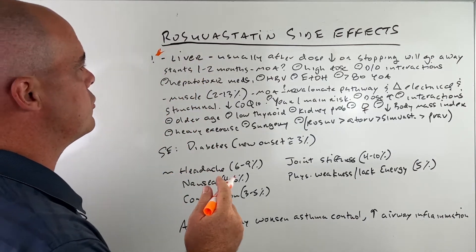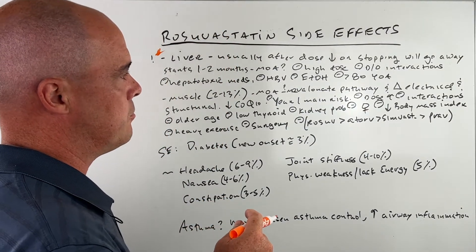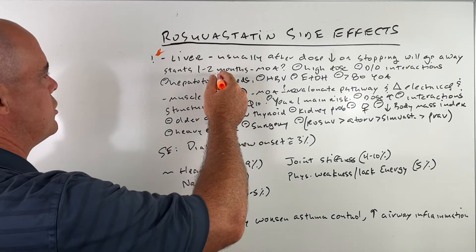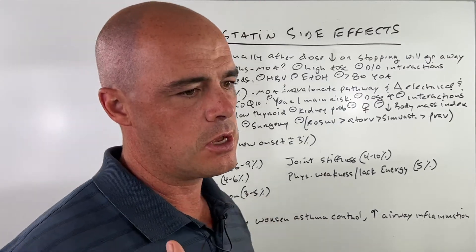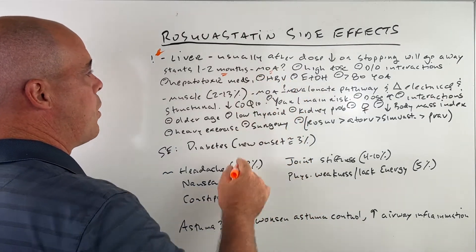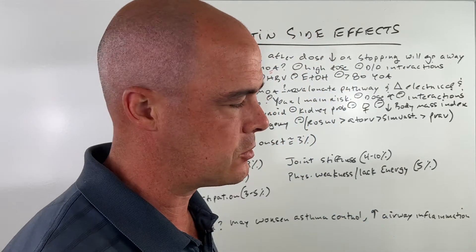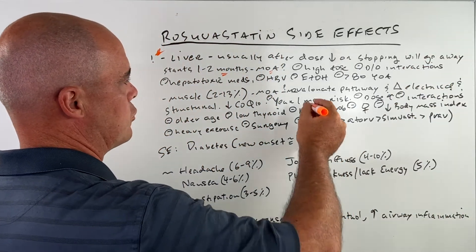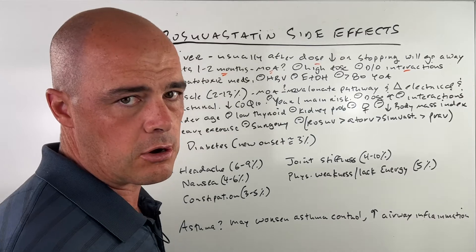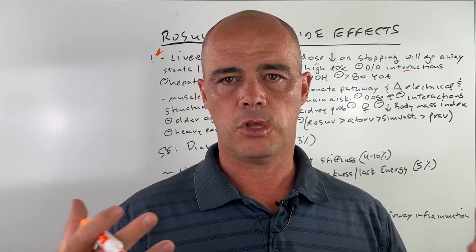The biggest thing we are concerned about — again, not common, but it is a serious concern — is liver side effects. Usually this will go away after you lower the dose or stop the medication, but what we can see is that after one to two months of starting it, you can see increases in liver enzymes. We don't really know exactly why it happens; we believe it's related to the HMG enzyme being blocked as a mechanism of action, but that's still technically up in the air. The higher your dose, the more risk you incur. You do need to pay attention to drug-drug interactions, as there are certain medications that will cause the blood levels of rosuvastatin to go up, and we are obviously concerned about those.